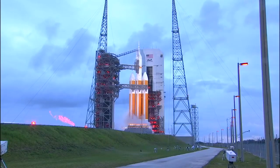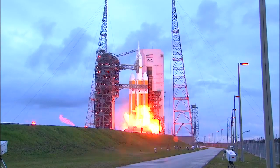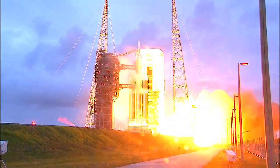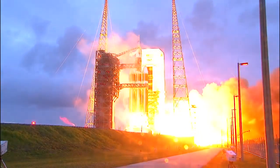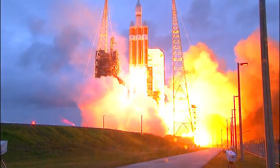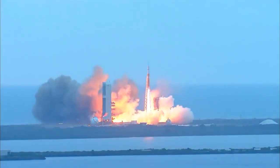The igniters have been lit. 9, 8, 7, 6, 5, 4, 3, 2, 1. And liftoff at dawn — the dawn of Orion and a new era of American space exploration.